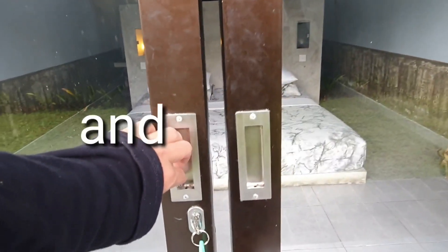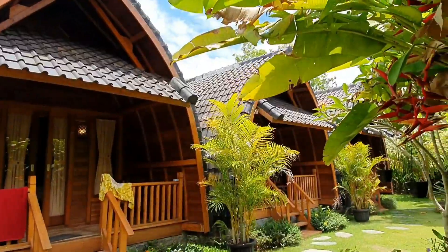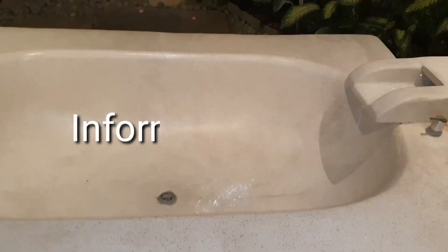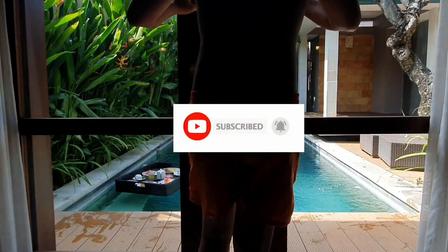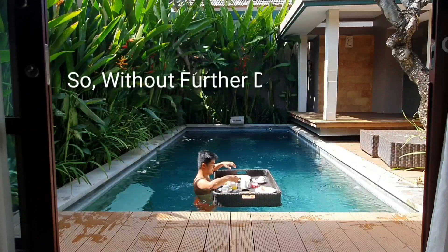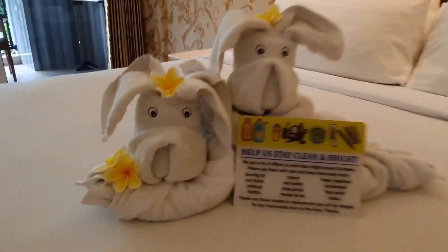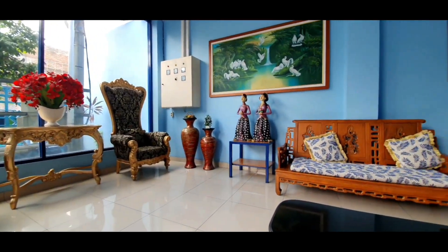Welcome to the trusted, honest, and exciting hotel reviews by The Dota Journey. If you love traveling and need more information about hotel recommendations, make sure that you subscribe to my YouTube channel. Hello semuanya, welcome back to my YouTube channel, The Dota Journey.